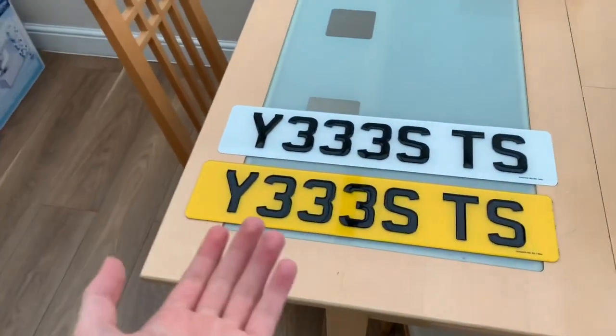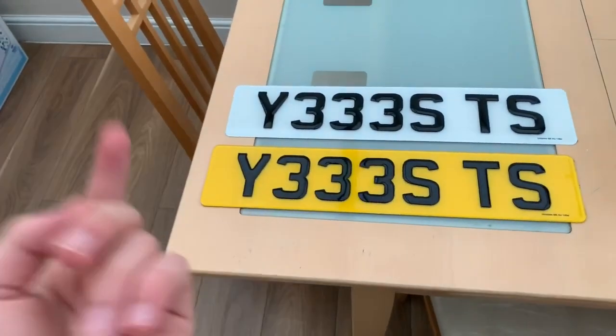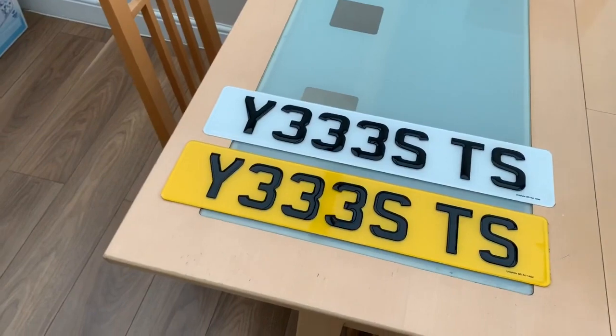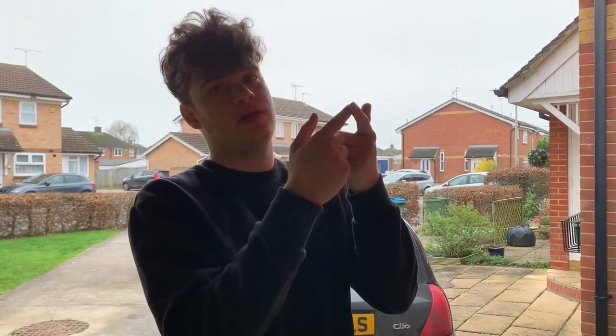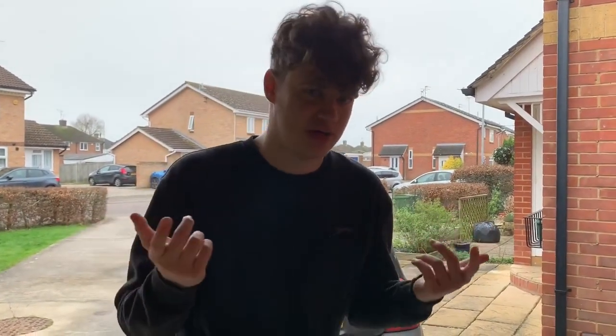I won't be putting it on the car today purely because you have to pay about £70 to swap it over, so I should be putting it on the car tomorrow and then I'll give the car a clean. It's been a couple of days since I got the plates and we've done the research - you can't actually change over from a private plate straight to a private plate. You have to go private plate, back to original plate, then back to a private plate, which is another £80. So I won't be changing to the new plates for a couple more days.